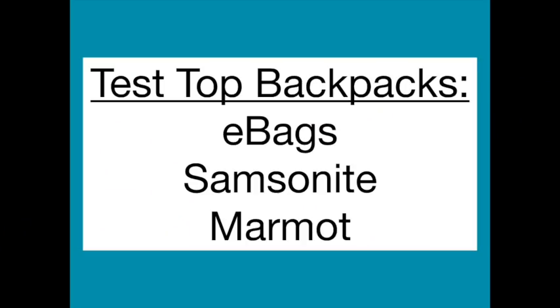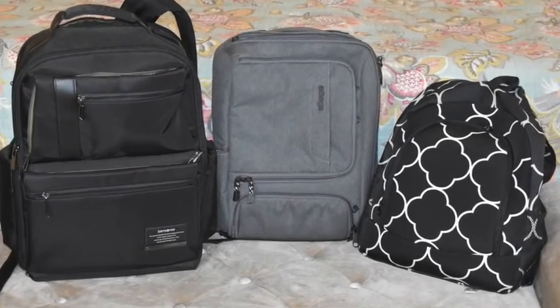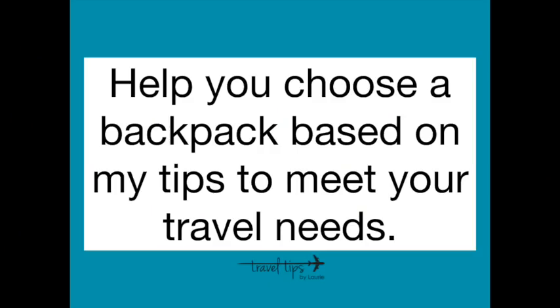Hey there, today I am sharing travel tips to help you find the best backpack. I will be testing backpacks from Samsonite, eBags, Marmot, and other top backpacks. I will test their capacity and their features, as well as tips that I have learned from each one. If you commute to work, pack a laptop, or just travel for leisure, this video is going to help you choose the backpack based on my tips.